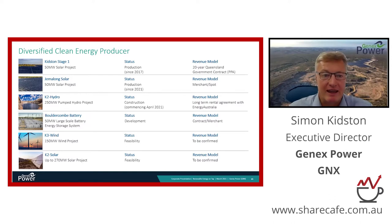Our flagship K2 hydro will also reach contractual close by the end of this month. The key feature is a very long-term contract to provide revenues from Energy Australia, one of the big energy retailers in the country, which will underpin the earnings and growth of GenX's cash flow.